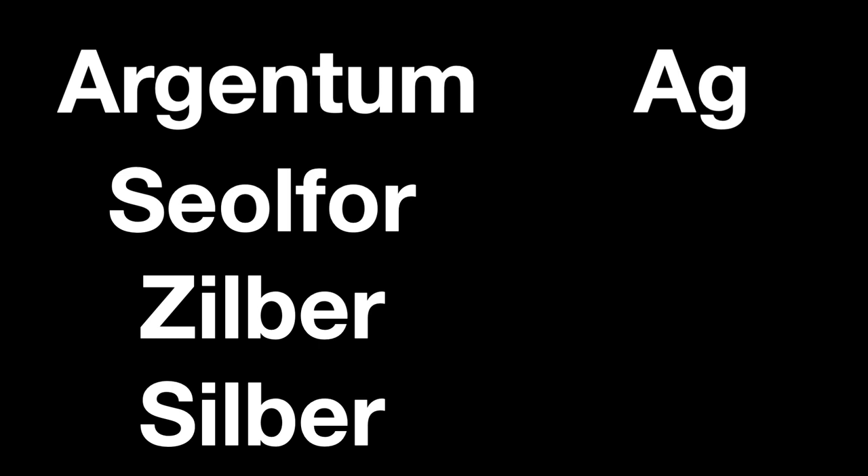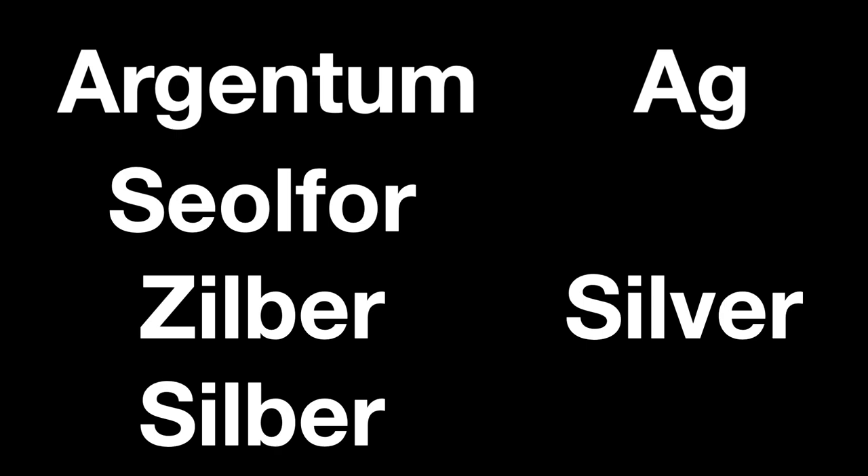The Latin argentum, meaning shiny or white, gives us the chemical symbol Ag. We get our word silver from a few possible and related sources: Old English silfor, or from the Dutch or German silber, giving us silver.